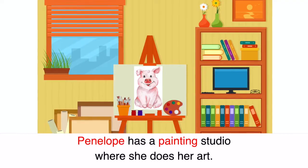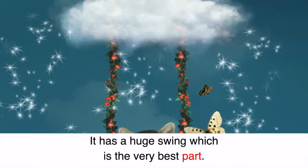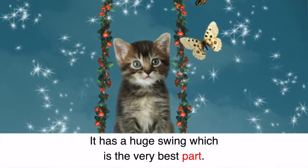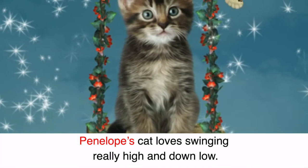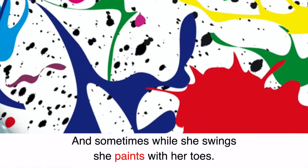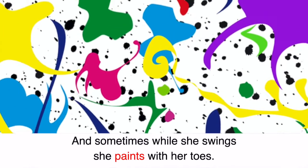Penelope has a painting studio where she does her art. It has a huge swing which is the very best part. Penelope's cat loves swinging really high and down low, and sometimes while she swings she paints with her toes.